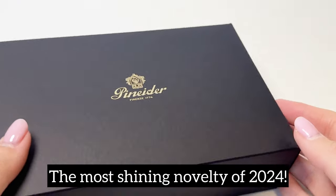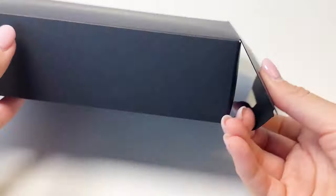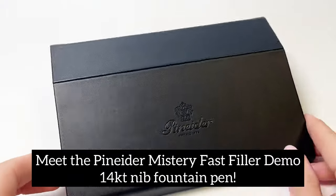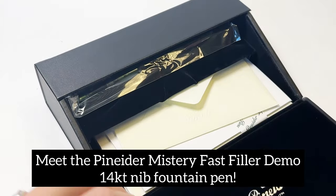Who's ready to see the most shining novelty of 2024? The new Pneiter Mystery Fast Filler Demo 14-Karat Gold Nib Fountain Pen is just that. Let's take a look at it.